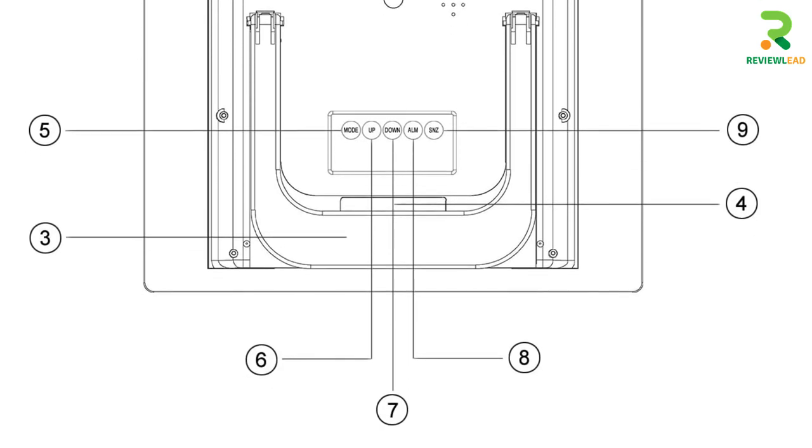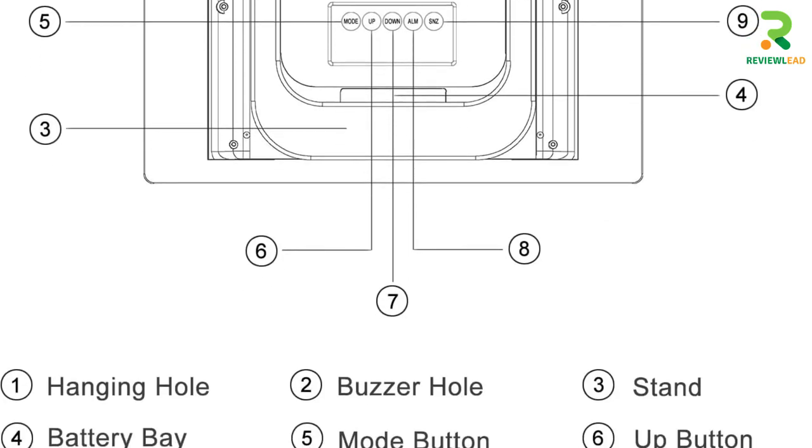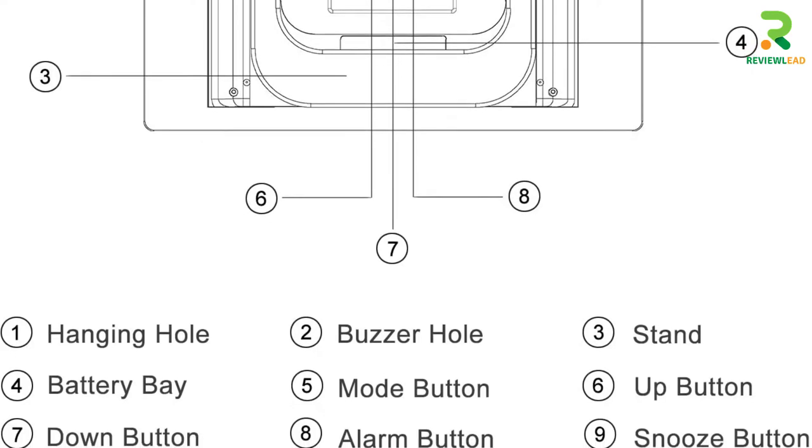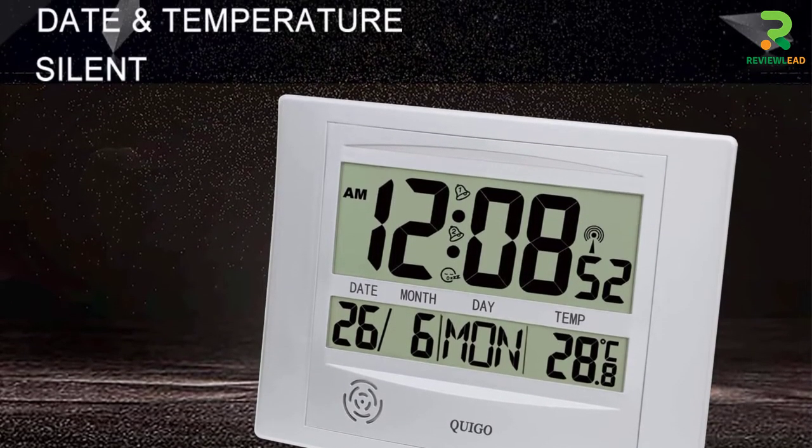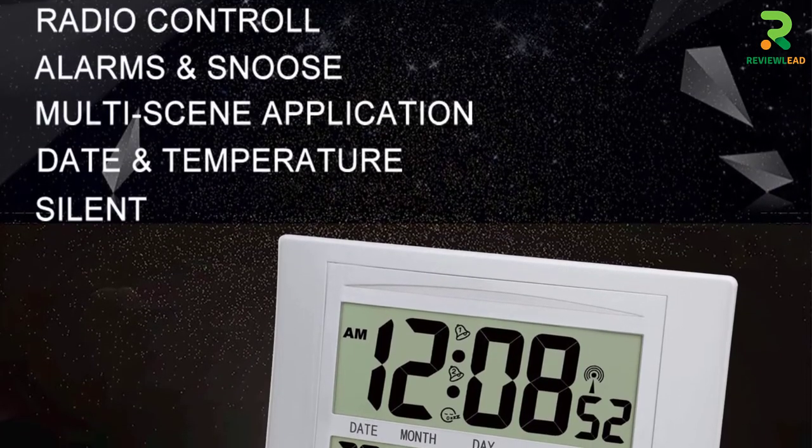Since this clock does not require a power cord to power it up, you can set it conveniently anywhere. It has also undergone multiple rounds of manual inspection to ensure that you can view the accurate time.